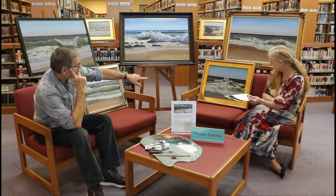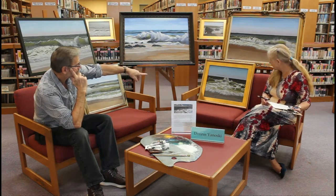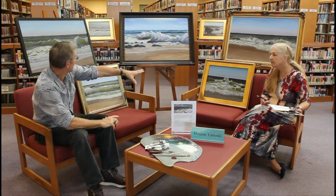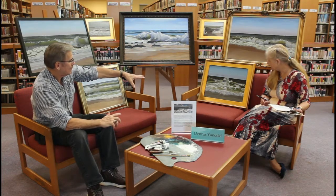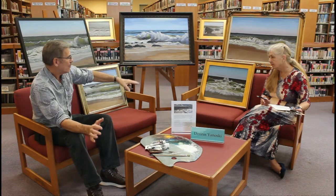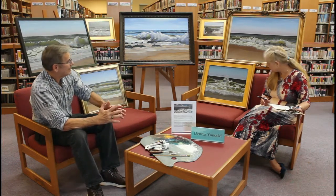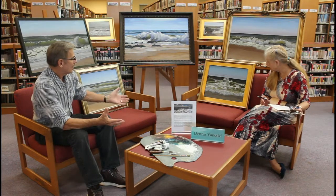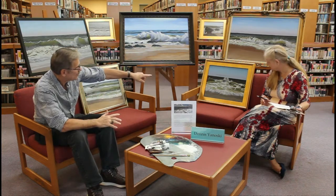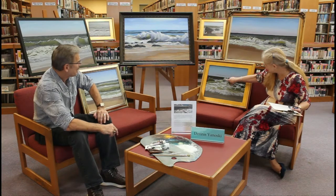This one is called 'Back Swell.' That happens when there's a heavy wash of water going back out into the ocean but also a heavy wave coming in, normally at high tide, and they both hit each other and cause a little spray right there.